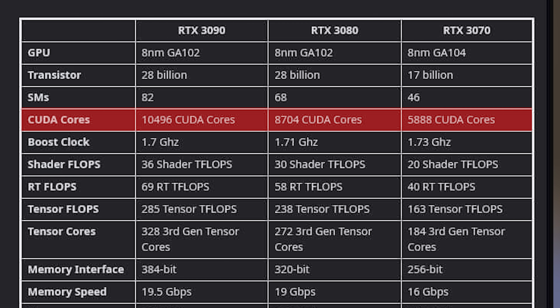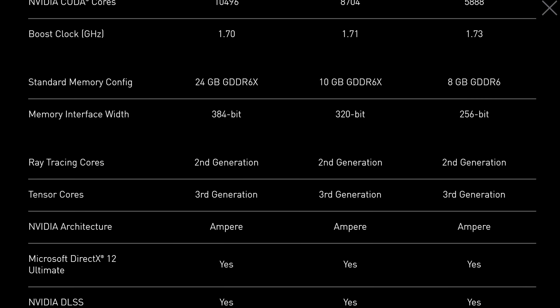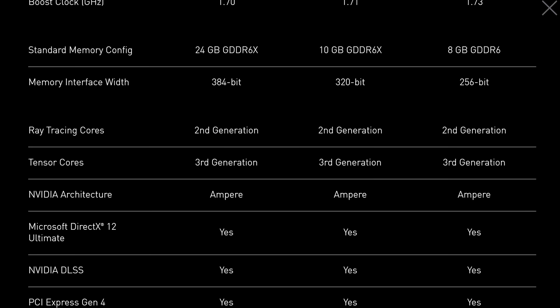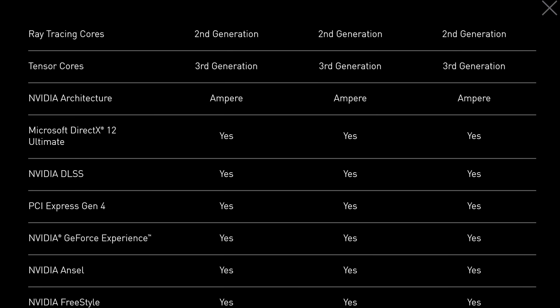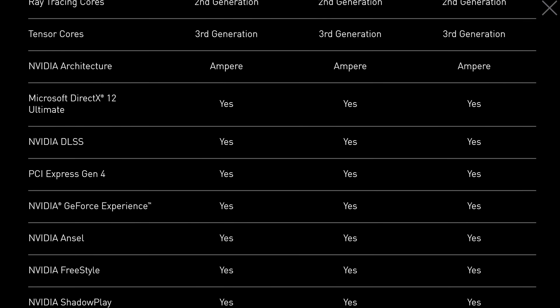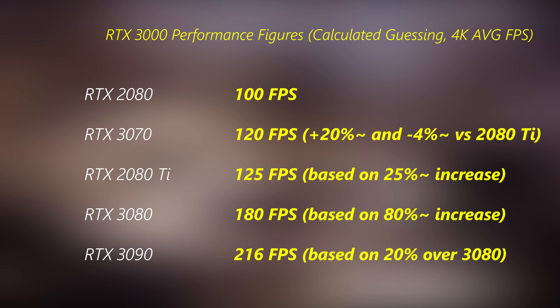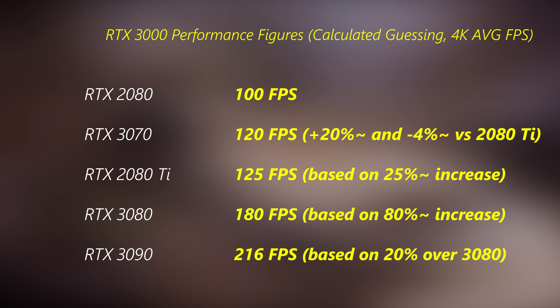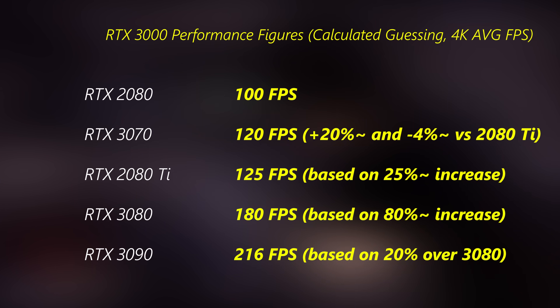One big difference is that the 3080 and 3090 are using GDDR6X memory, which gives more throughput and a bigger memory bus compared to the 3070. The RTX 3070 is going to have GDDR6 memory — the same type as the 2080 Ti — albeit clocked at 16 gigabits per second versus 14 gigabits per second on that 2080 Ti. Significantly higher memory speeds and drastically higher CUDA core counts put the 3080 and 3090 in a different league compared to the 3070 and the 2080 Ti. My guesstimate on the 3070 is around 120 FPS versus 125 FPS on the 2080 Ti.